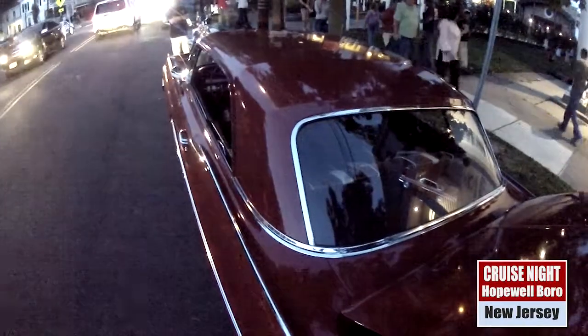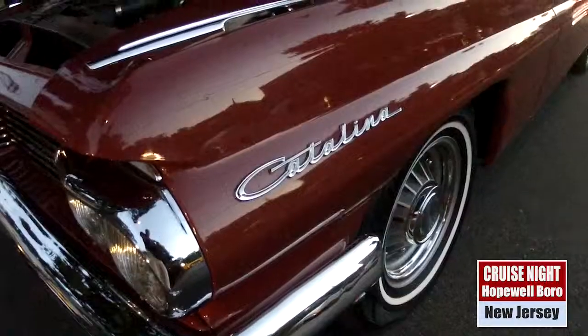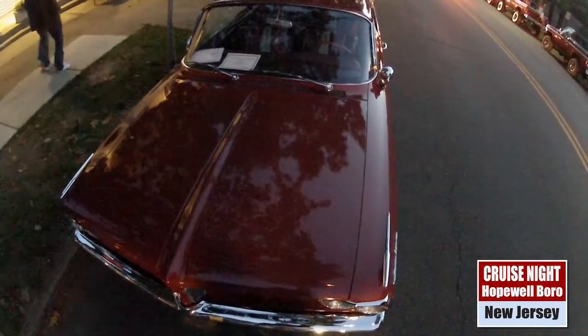What's the top speed you've done in this? It'll do, with no trouble at all, 135. And that's usually like on your way to church, you'll do 135? On my way to church, yeah. Well, thank you so much for talking to us. Enjoy the rest of the night.